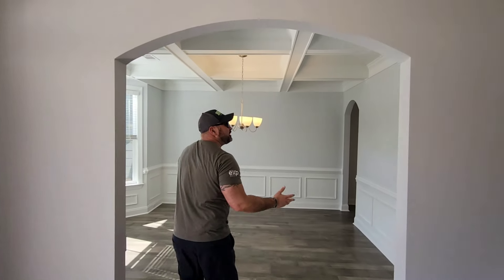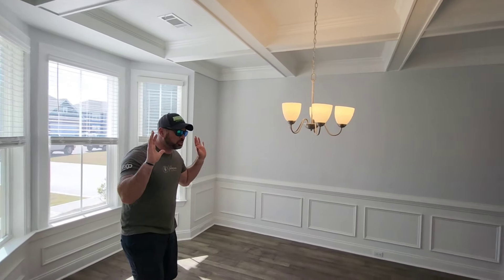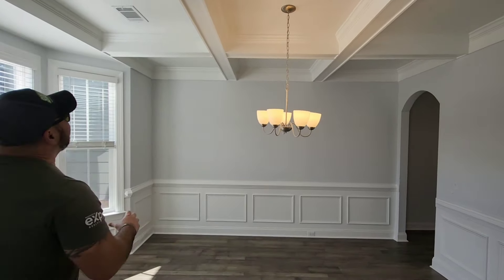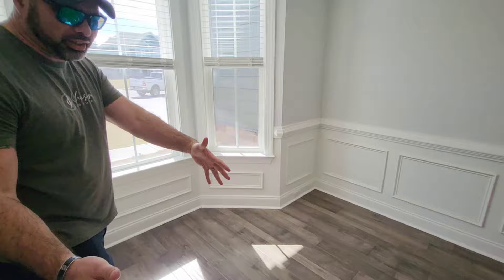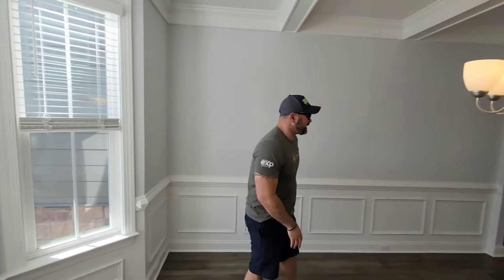Coffered ceilings. Every time I see a room with coffered ceilings, I love it. This dining room is incredible. We've got these coffered ceilings, and this area right here — you can put a dining table right here, people can be looking out the window while they're eating. It's fantastic.